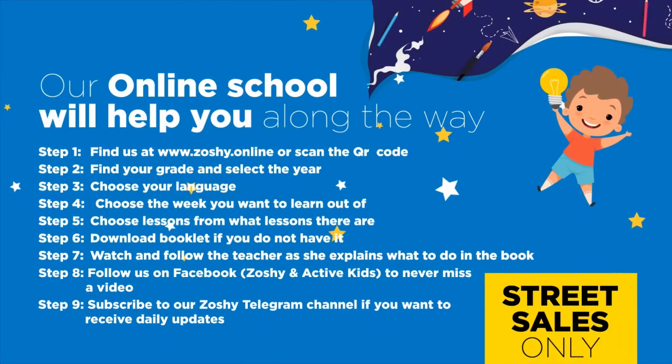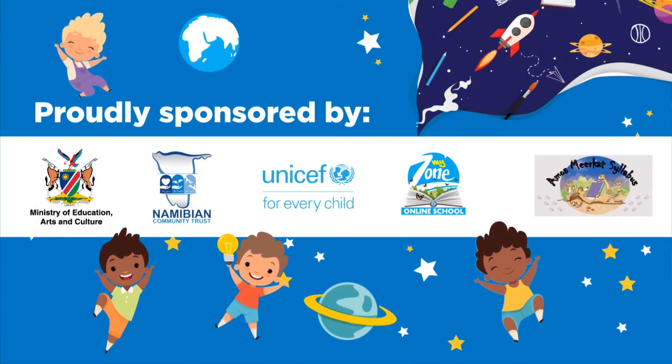Our online school will help you along the way. Find us at www.zoshi.online and download the booklet. Follow us on Facebook to never miss a video. Subscribe to our Zoshi Telegram channel if you want to receive daily updates. Proudly sponsored by Ministry of Education, Arts and Culture, Namibian Community Trust, UNICEF for Every Child, MyZone Online School and Amos Meerkat Syllabus.